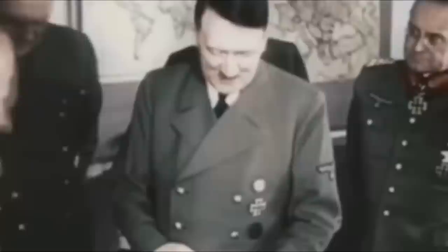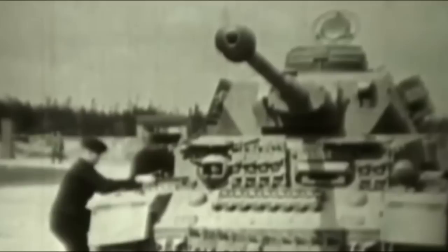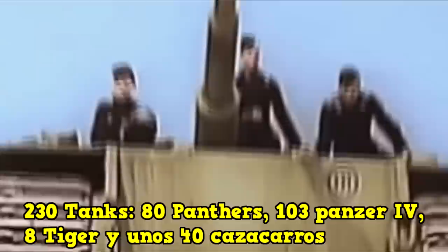It should be noted that this was one of the Panzer divisions under the direct command of Hitler, and could only be sent into combat under his authorization. The number of troops the Panzer Lehr had just before the Battle of Normandy was almost 15,000 men, along with some 230 tanks, including 80 Panthers, 103 Panzer IVs, 8 Tigers, and about 40 tank destroyers. In addition, it had up to 674 half-tracks, which made it a fully motorized division with abysmal firepower and mobility.